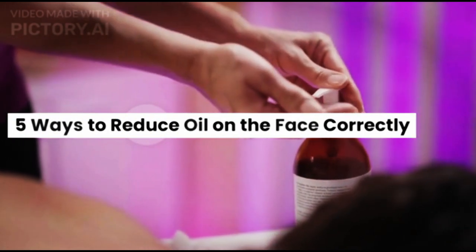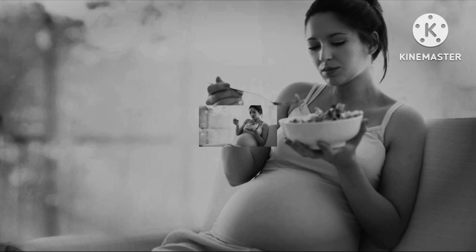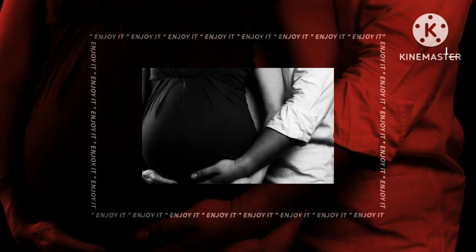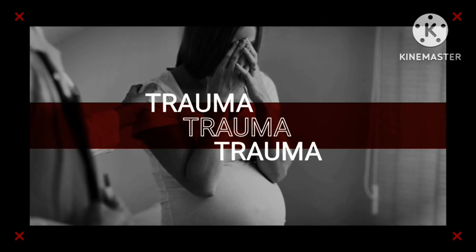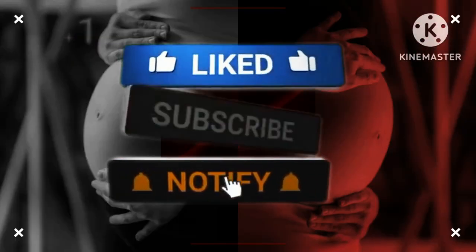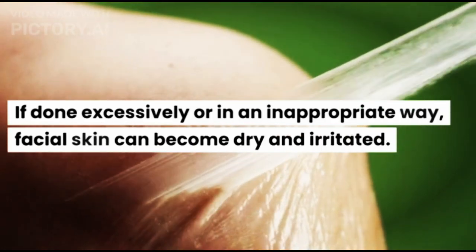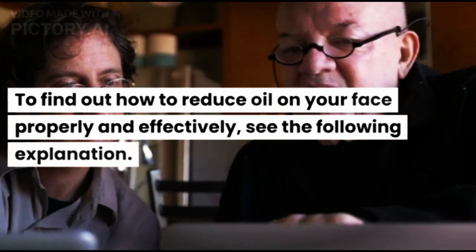5 Ways to Reduce Oil on the Face Correctly. Reducing oil on the face cannot be done haphazardly. If done excessively or in an inappropriate way, facial skin can become dry and irritated. To find out how to reduce oil on your face properly and effectively, see the following explanation.